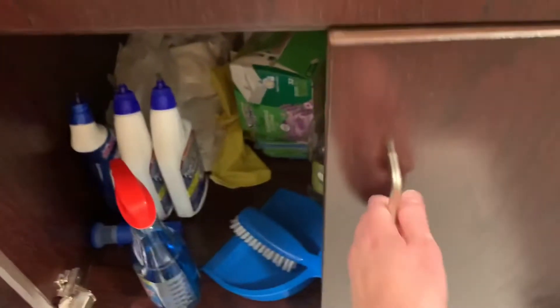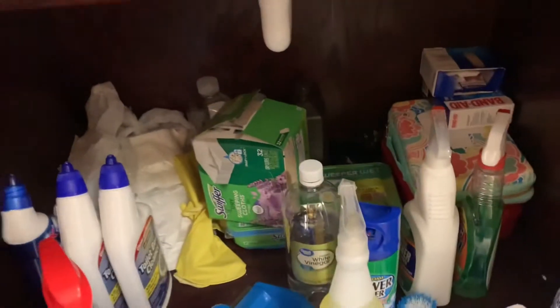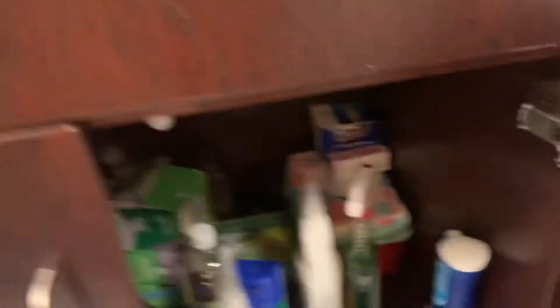Down here I have all my hair tools, and then we have a lot of space underneath the sink — cleaning supplies, plastic bags for the trash cans, a Swiffer that's come in handy, and band-aids.